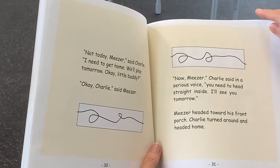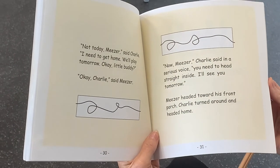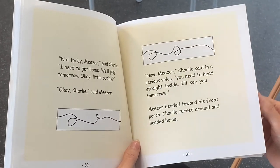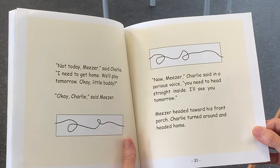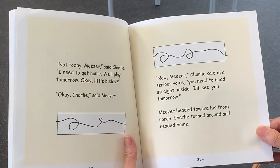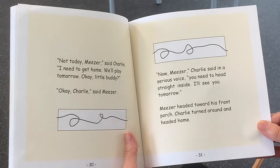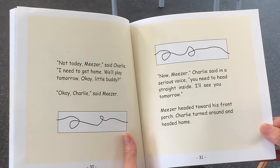Oh, not today, Miser, said Charlie. We need to get home. We'll play tomorrow, okay, little buddy? Okay, Charlie, said Miser. Now, Miser, Charlie said in a serious voice, you need to head straight inside. I'll see you tomorrow. Miser headed toward his front porch. Charlie turned around and headed home.